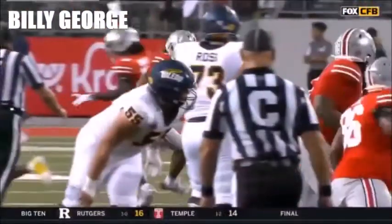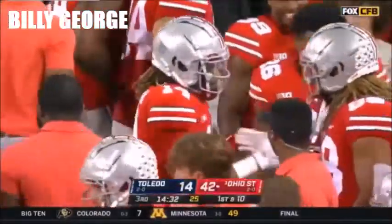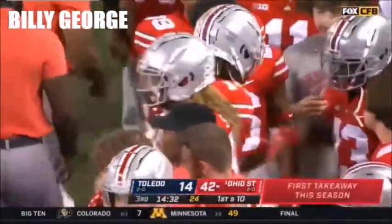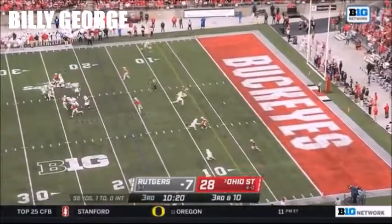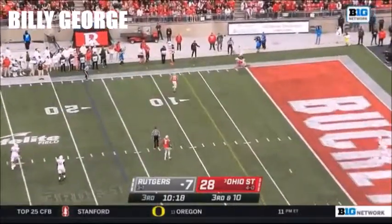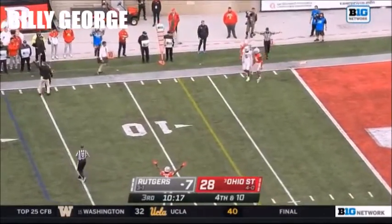Nine-yard return by Hickman after the interception. He's the first Buckeye in six years with a hundred tackles in a season — Raekwon McMillan did that. Here comes pressure — Simon hit as he throws, incomplete. They were coming from all angles.